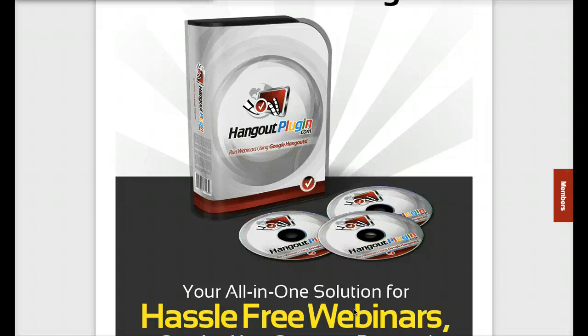Most webinar solutions are paid and cost a lot of money. GoToWebinar charges about $50 a month for just 25 attendees in a webinar. If you want more than 500 attendees, it's going to cost you about $500 a month.